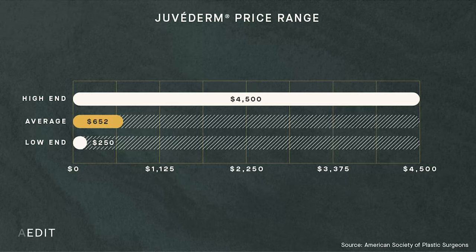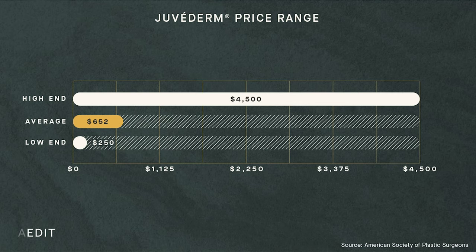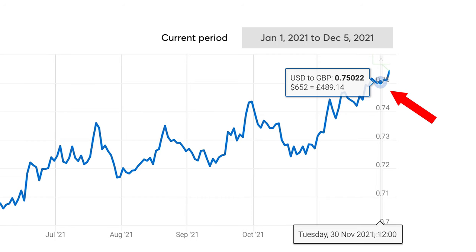Down to the meat. According to the website Aedit, who've done the research so I don't have to, in 2019 the average cost of a Juvederm injection was $652, which today is £489. These statistics are according to the American Society of Plastic Surgeons. Juvederm in the US is priced anywhere between $250 to $4,500. But what's the reason for this discrepancy? I will be referring mainly to dollars in this video because most of our audience are from the lovely US.